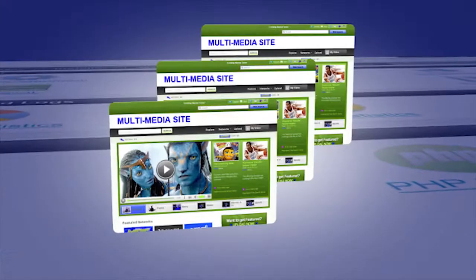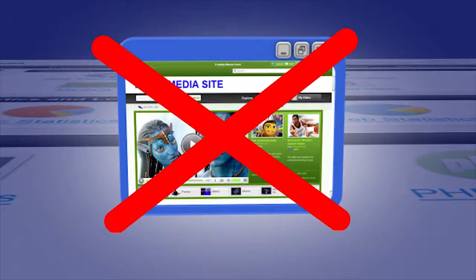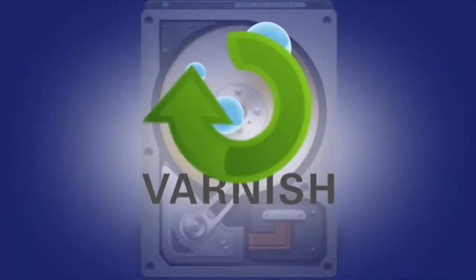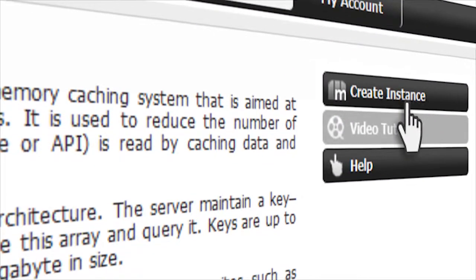What Varnish does is store web pages in memory so web servers don't have to create the same page over and over again. It serves pages much faster than any other application server. And with Hepsi, you can create a Varnish instance with just a click.